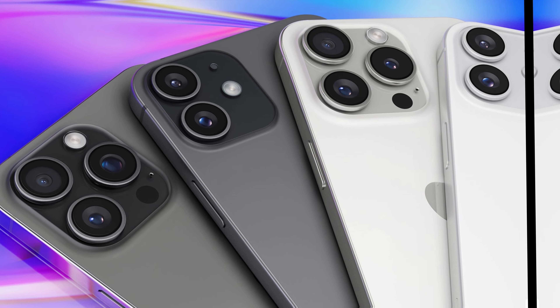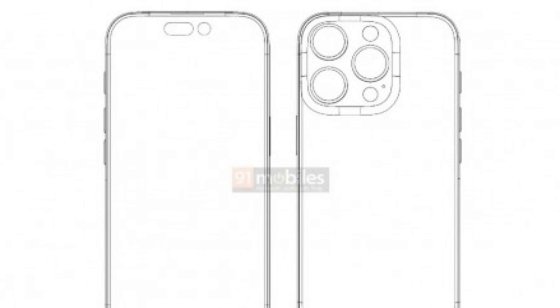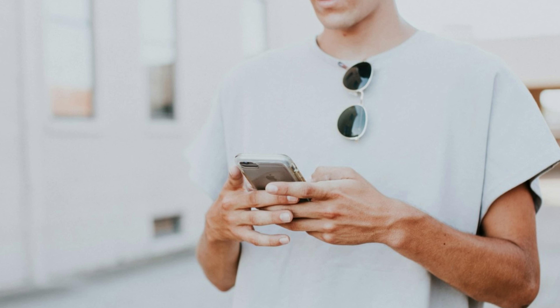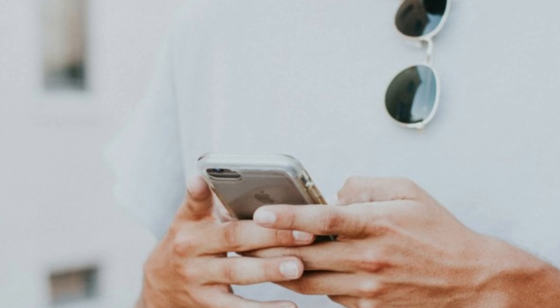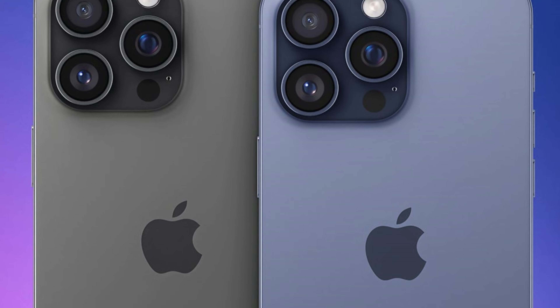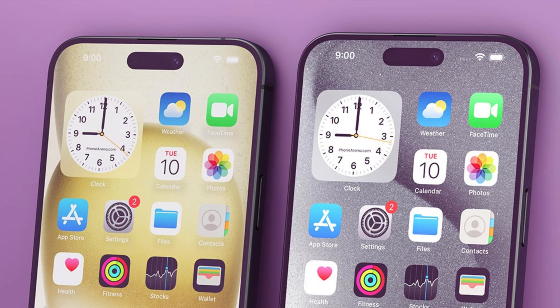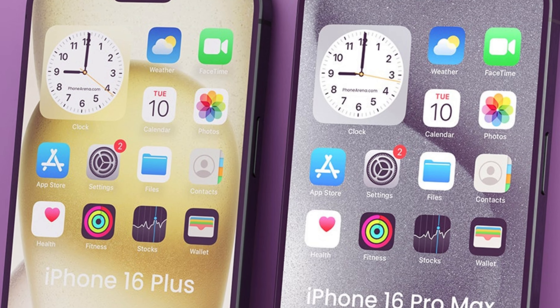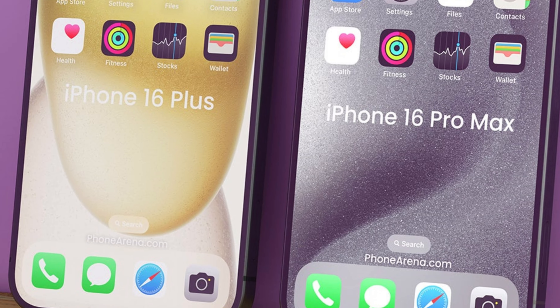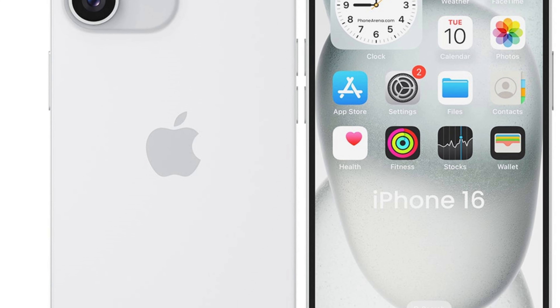As enthusiasts and industry observers eagerly await the next iteration of Apple's flagship smartphone lineup, rumors abound regarding the iPhone 16 Pro series. Among the most intriguing speculations is the suggestion that Apple will retain the titanium body while transitioning to a more polished and glossy frame, a departure from the brushed finish seen in the iPhone 15 Pro series. This represents a subtle yet significant evolution in Apple's design language, promising to imbue the iPhone 16 Pro duo with a renewed sense of sophistication and refinement.